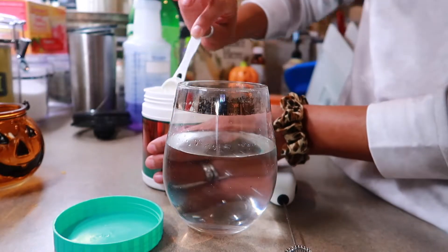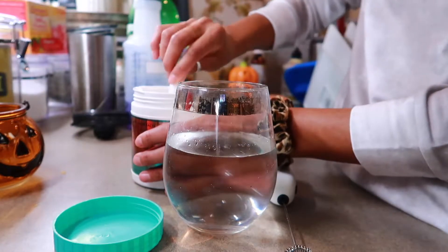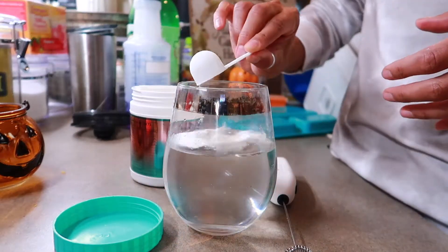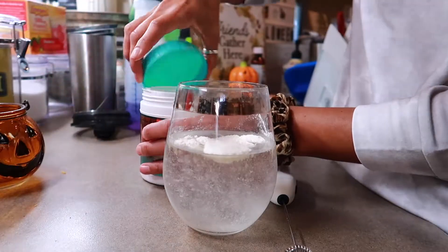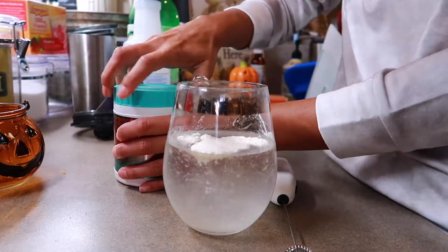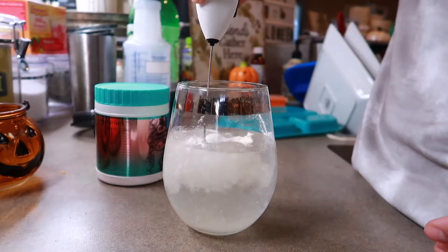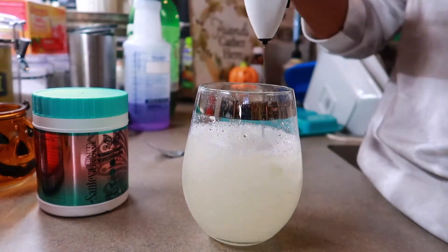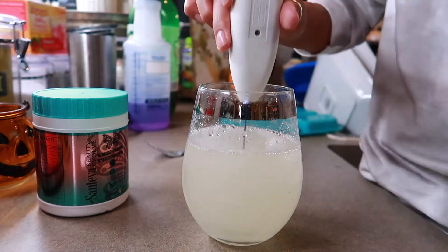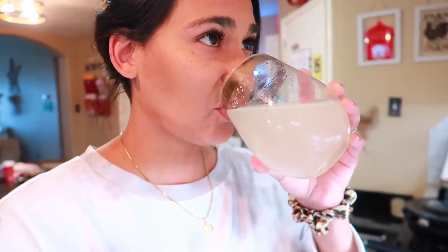It does come with a little scoop, which is nice. The directions say two scoops, so: one, two. Let's start mixing. Okay, so day one — here we go. Not too bad, it doesn't taste bad at all.